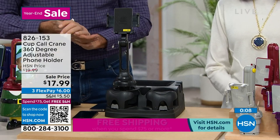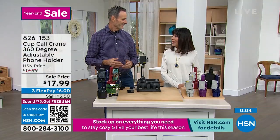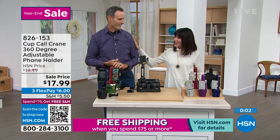Love it. At 826-153, $17.99. Three flex pay — can't beat that. Thank you, Tom. My pleasure. Always a pleasure.